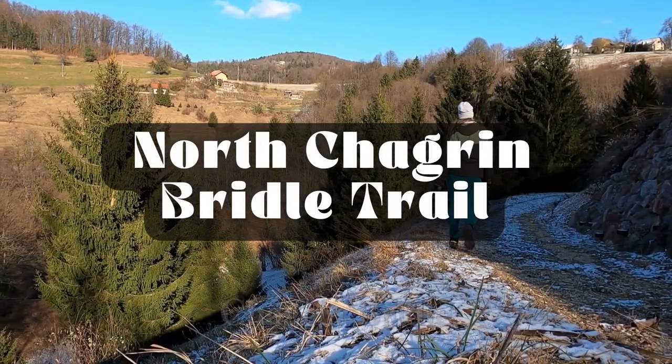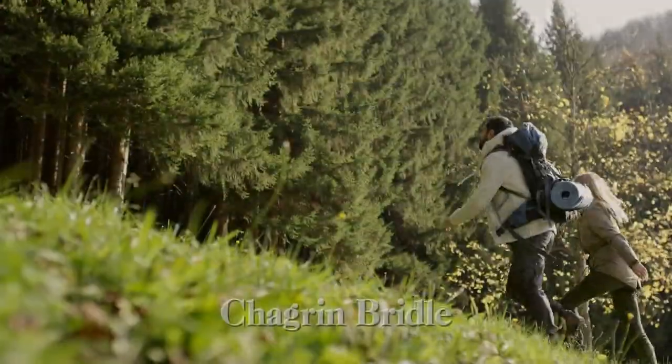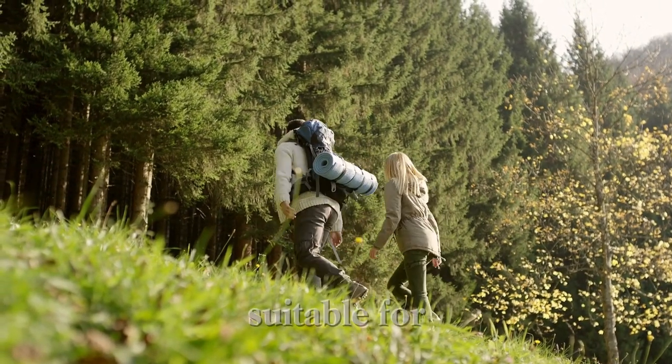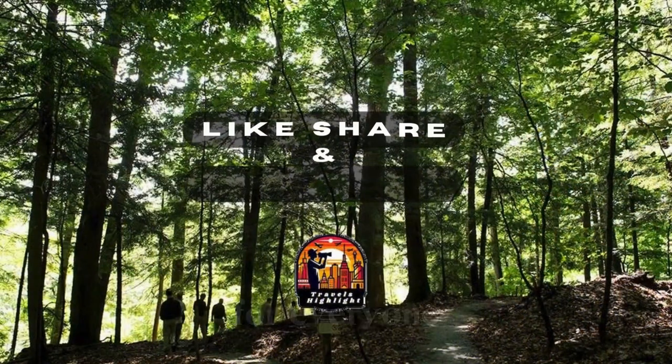Number 6: North Chagrin Bridal Trail. Last but not least, let's explore the North Chagrin Bridal Trail, a pleasant 4.5-mile route suitable for various skill levels. Whether you're a seasoned hiker or a beginner, this trail has something for everyone.